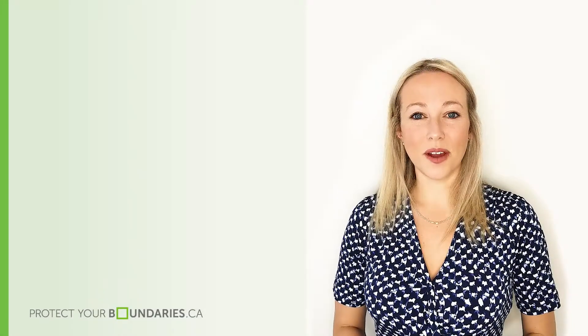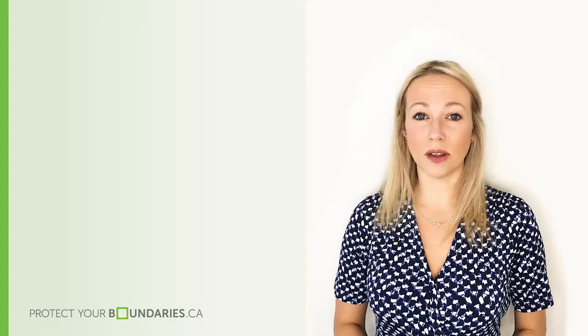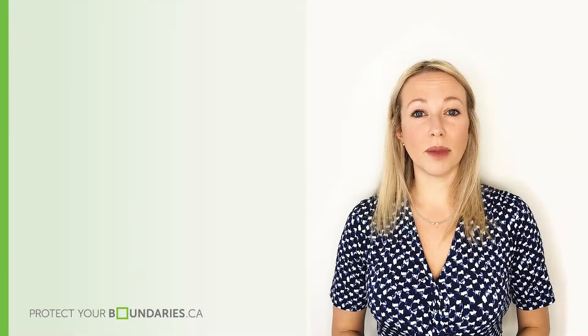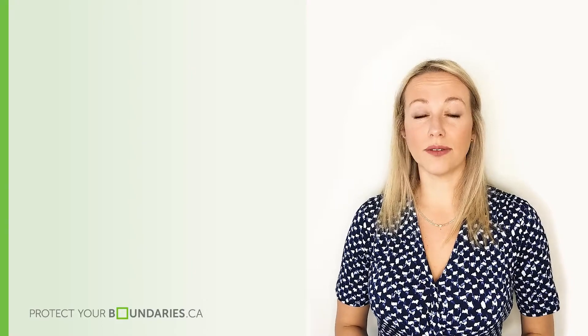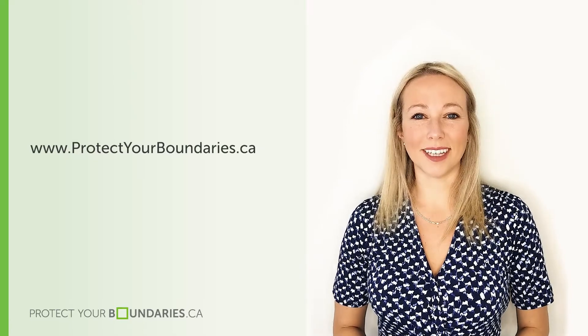Thank you for watching our video on land survey plans and buying a home, and remember to always consult a survey plan before placing a bid. For more information or a list of available products for your property, visit us at www.protectyourboundaries.ca.